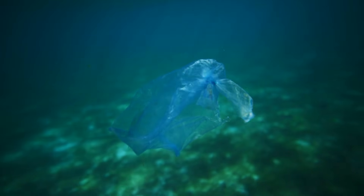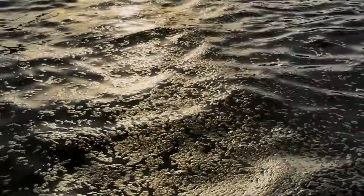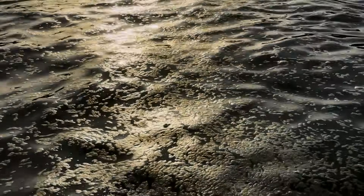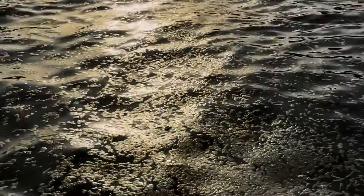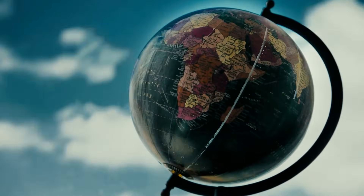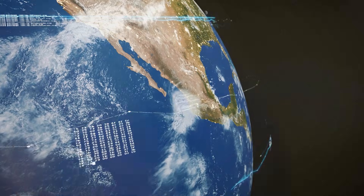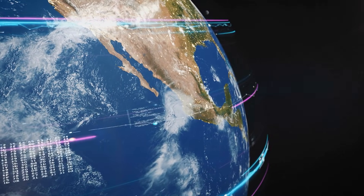Is the Great Pacific Garbage Patch really an island of trash? Not quite. It's more like a toxic soup spread across millions of square kilometers. But its impact, nevertheless, is undeniable. It challenges our understanding of geography, ecosystems, and even our responsibility to the planet.